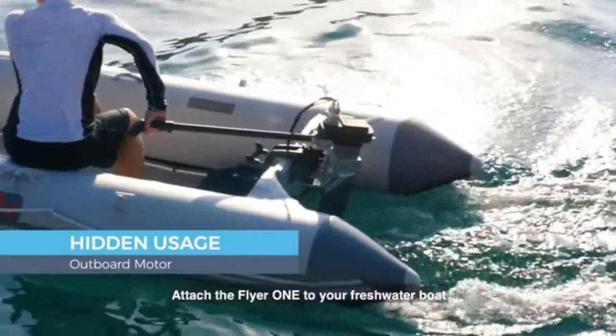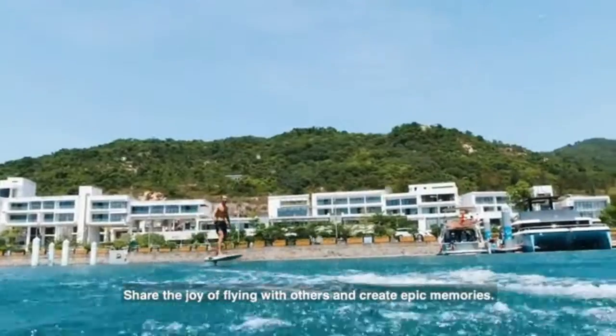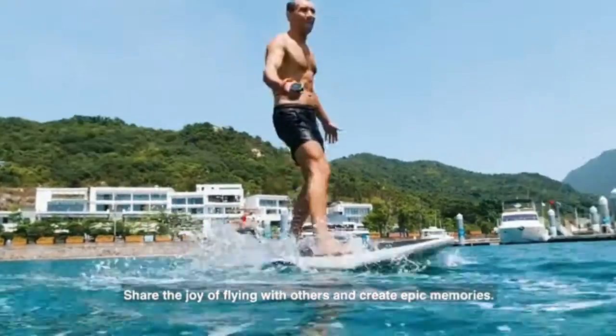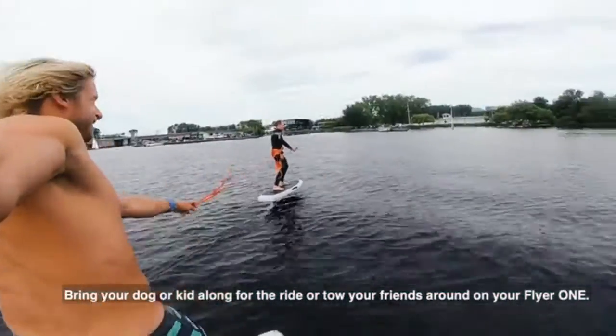Attach the Flyer 1 to your freshwater boat and use it as an electric rear propulsion motor. Share the joy of flying with others and create epic memories. Bring your dog or kid along for the ride, or tow your friends around on your Flyer 1.